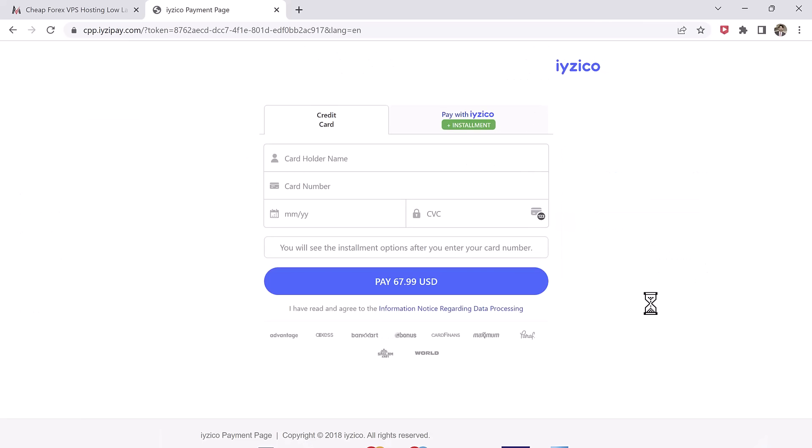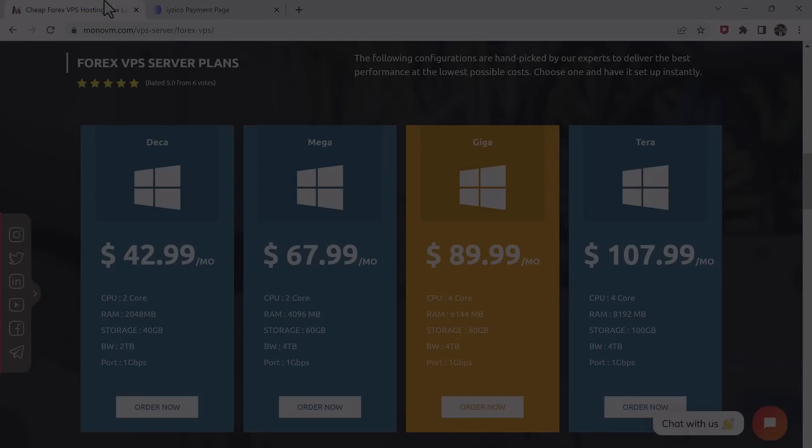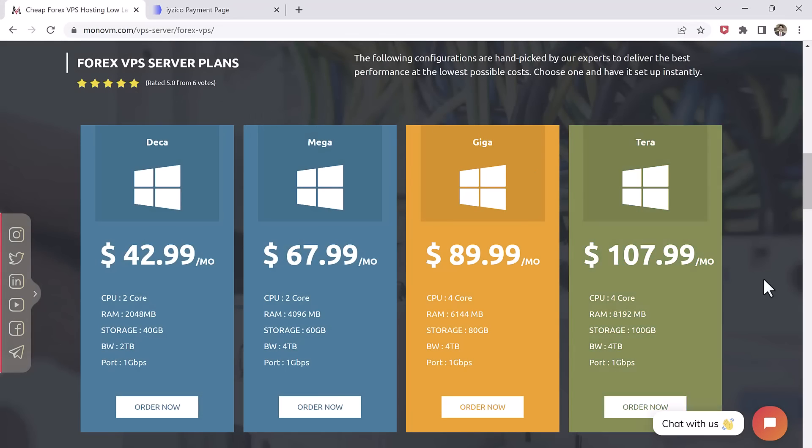After the payment is confirmed and processed, MonoVM will send you an email with your VPS login credentials and further instructions on how to set up and configure your VPS. It's important to note that MonoVM also offers a managed VPS service, which gives you access to a dedicated support team that can help you with any technical issues you may encounter while setting up or running your VPS.